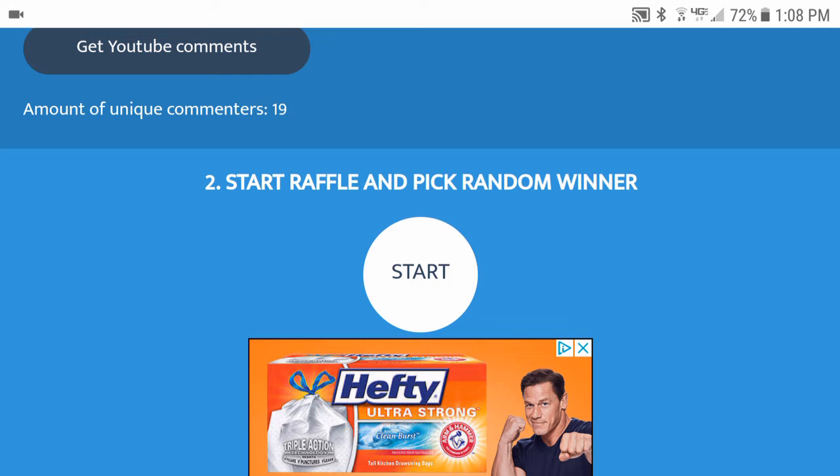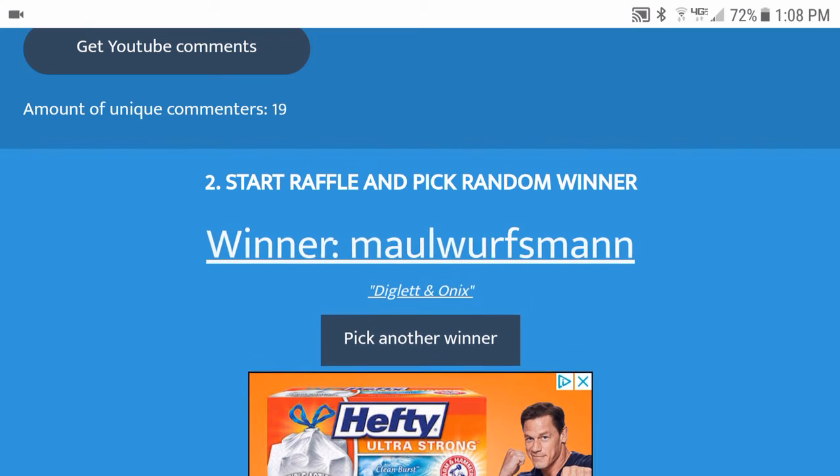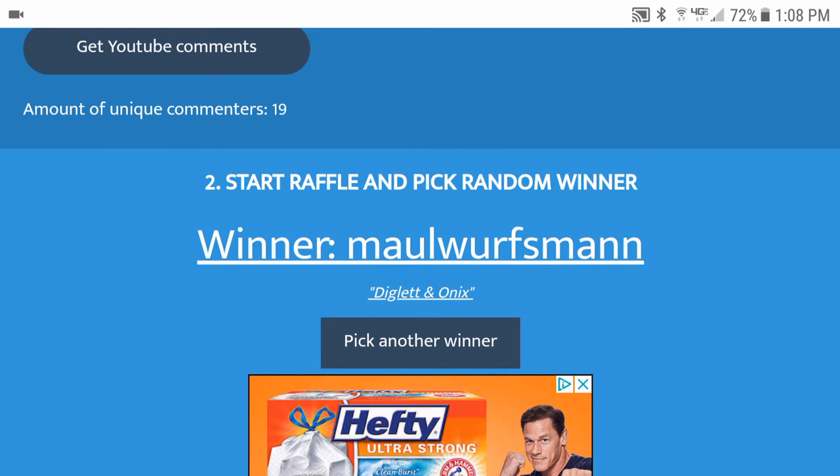Let's see who gets first place, which is the Melmetal GX box code card plus the tag team code cards. First is going to be Malwurfsman with Diglett and Onyx — I really liked that combination, it was a very cool combination idea. So you get the Melmetal GX box code card plus the tag team code cards.